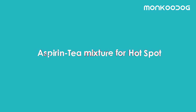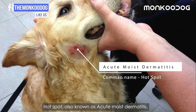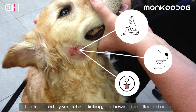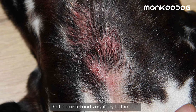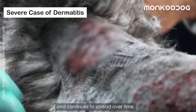The first remedy we have is the Aspirin-T Mixture for Hotspot. Hotspot, also known as acute moist dermatitis, is often triggered by scratching, licking, or chewing the affected area. It eventually appears as a moist, oozing, reddened area that is painful and very itchy to the dog. It causes inflammation, bacterial infection, and continues to spread over time.